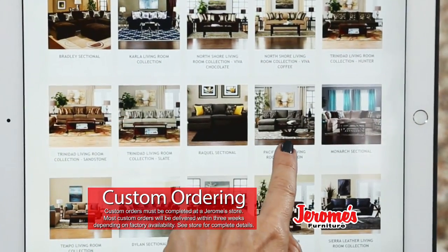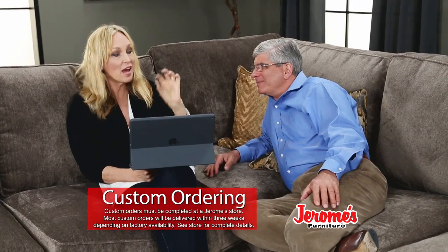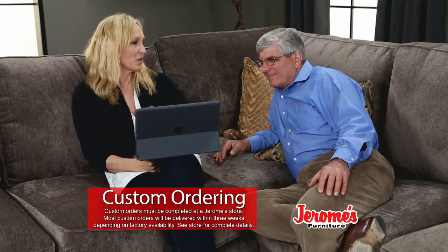So you go to Custom Order Sofas, you've got your sofa right there, you get to select the color and the fabric of not only the sofa but the accent pillows, then you can spin it around, you can zoom in, and when you're ready, you can print it or send it directly to Jerome's so they know exactly what you want.